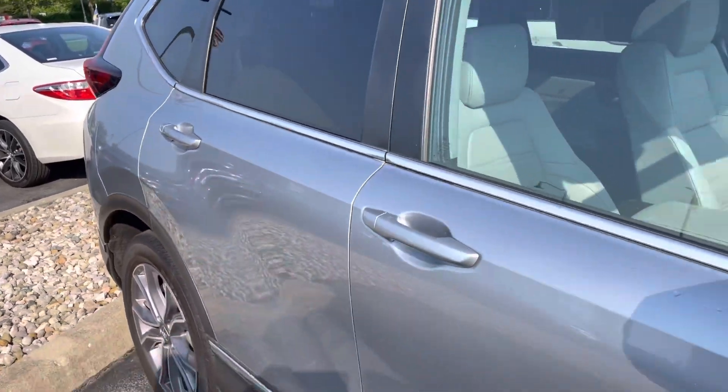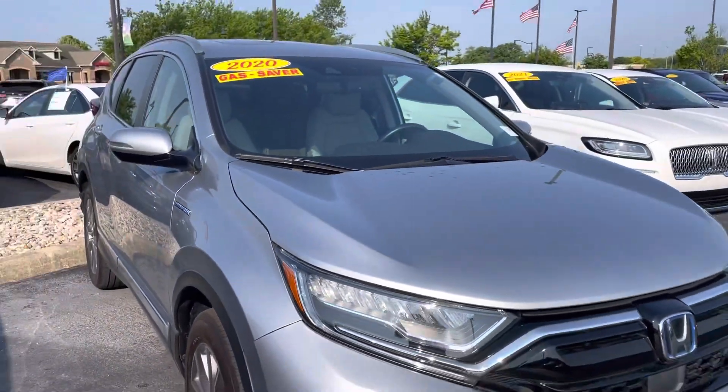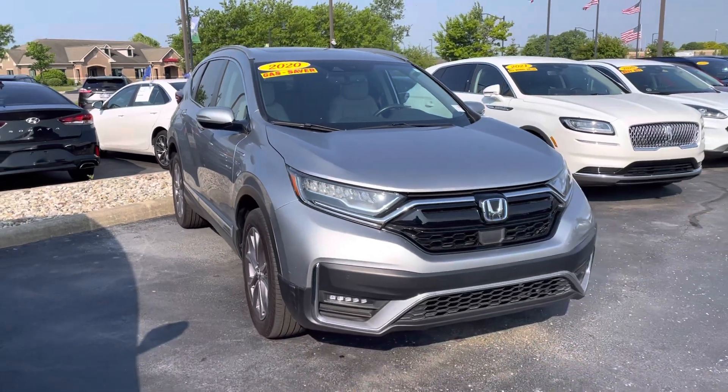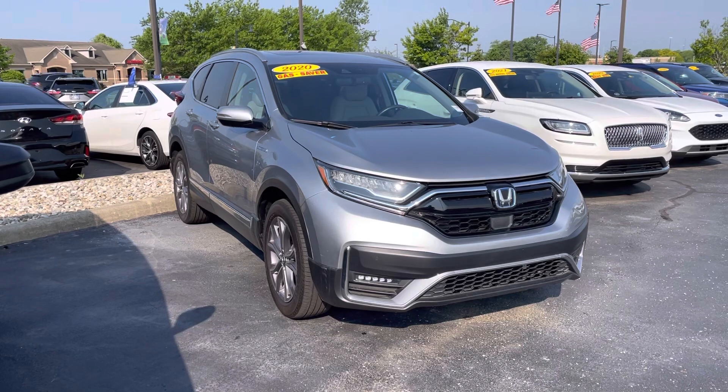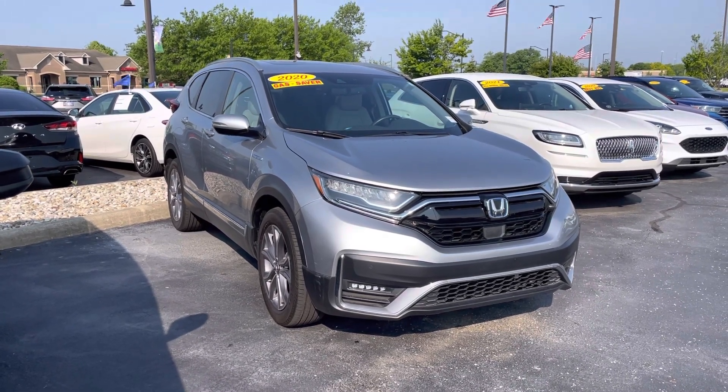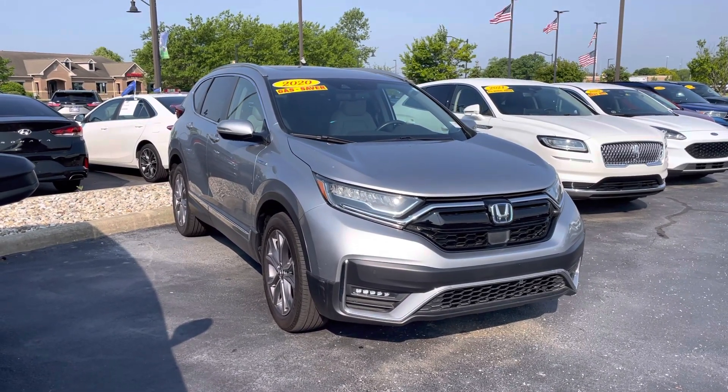A lot of great features here. Love to have you come check it out in person, take it for a spin, make sure it meets what you're looking for. Love to get you a great deal. Again, my name's JB. If you have any questions, you can reach me directly at 317-858-6925. Appreciate the time — hope you enjoyed the video. Thanks.